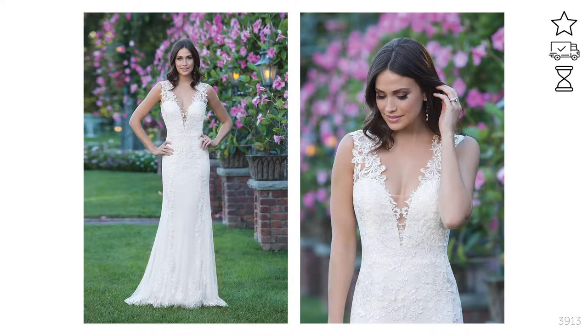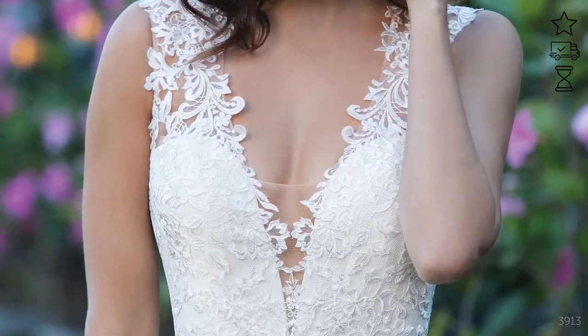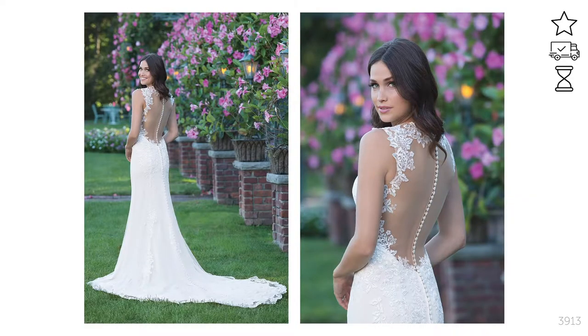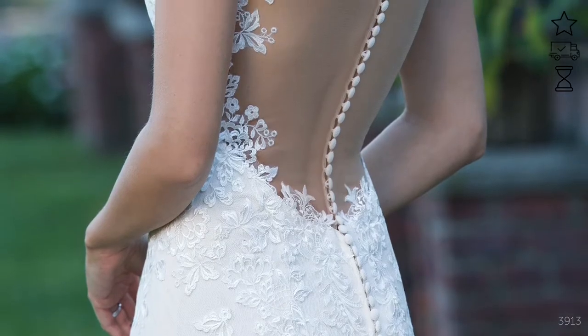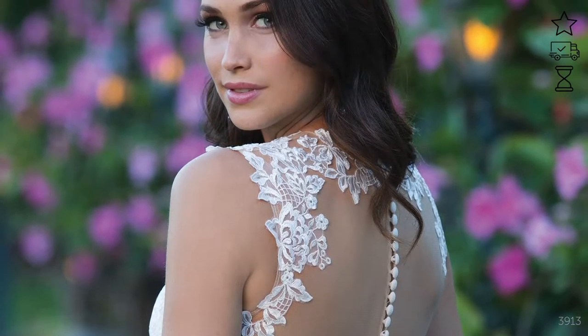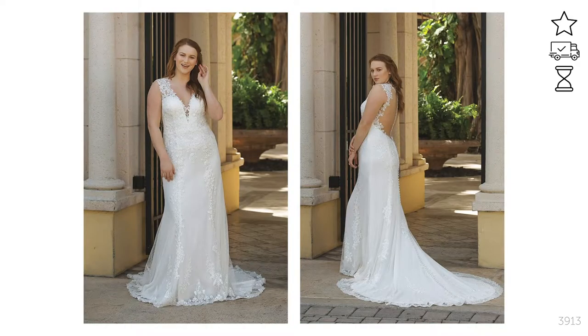Style 3913 is a gown you won't want to take off. The plunging v-neckline is sexy without being too revealing, while the illusion lace straps frame your shoulders in a feminine way. Lace appliques are paired with pointe d'esprit and cascade down the soft skirt. The back reveals a low illusion back with buttons leading to the end of the chapel length train. This style is perfect for someone who wants to show off their figure without the dress being too tight. It's gorgeous paired with a fingertip length veil with delicate sparkly beading at the edge.